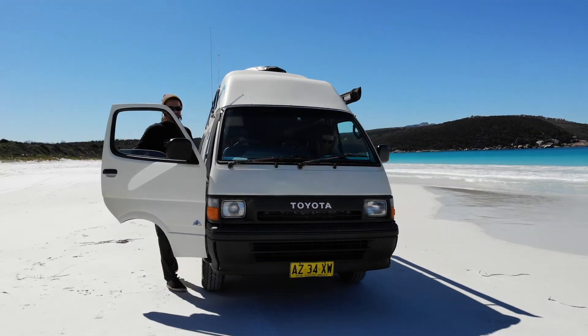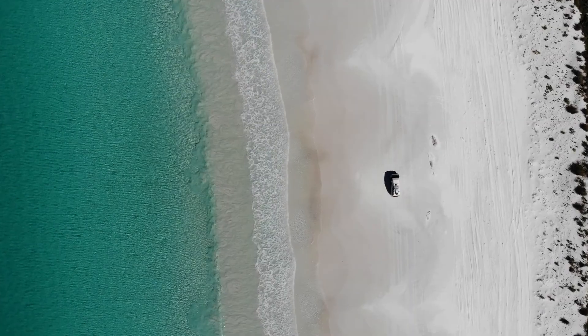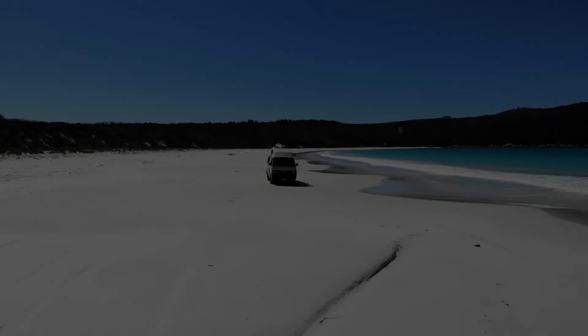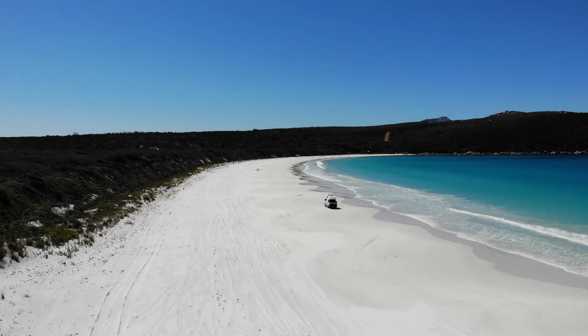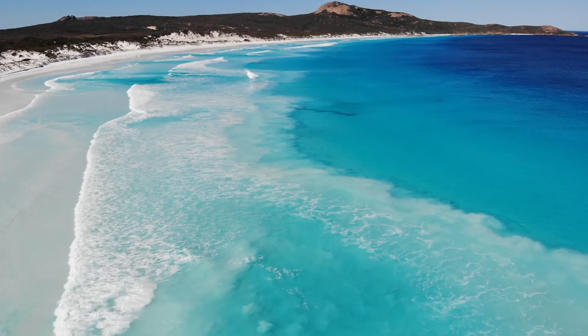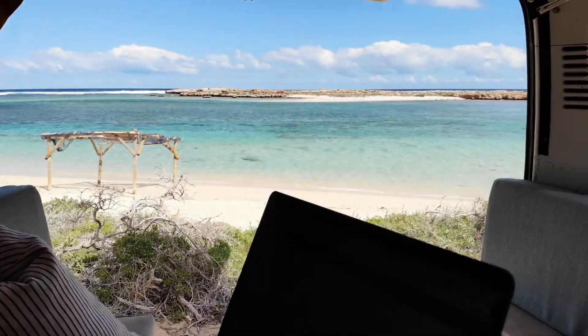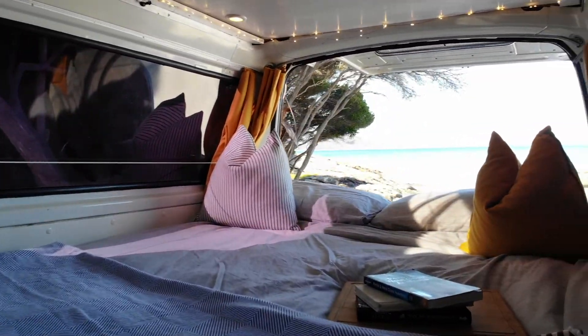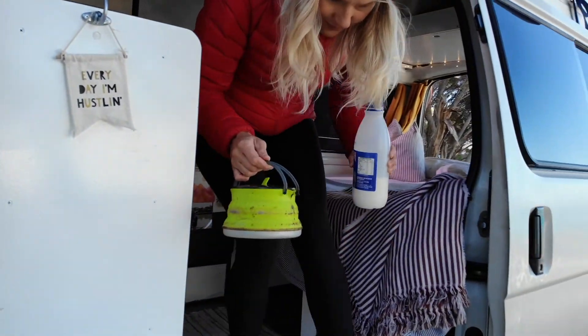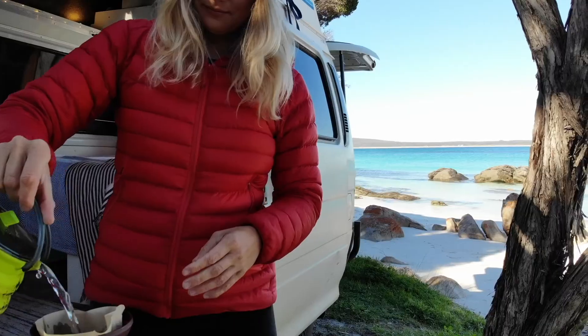We've spent the last eight months driving around Australia in our 1992 Toyota Hiace named Jemay. We've spent a ton of time living in vans and this one is by far the most livable design. We spent hours making it into the perfect vehicle for a full-time van life. The high top means you can always stand, and the full queen bed in the rear means that one person can remain comfortably in bed while another makes coffee or goes for a morning jog.